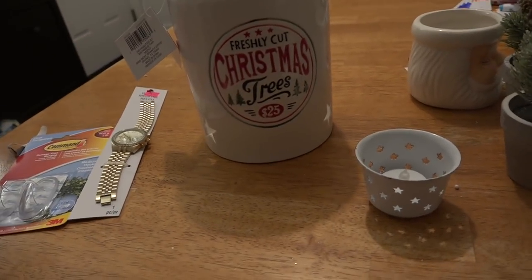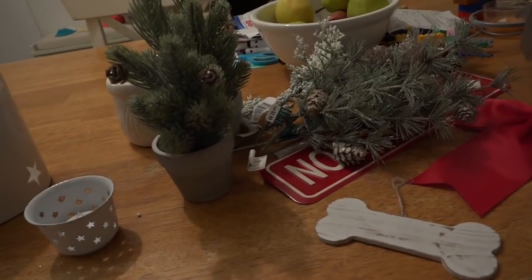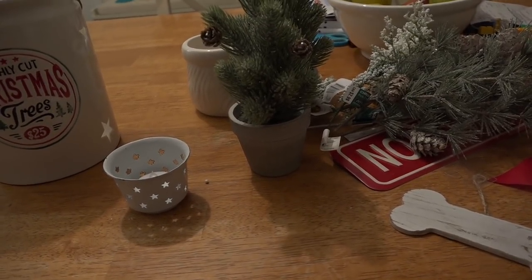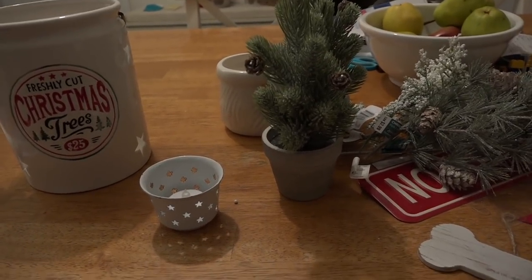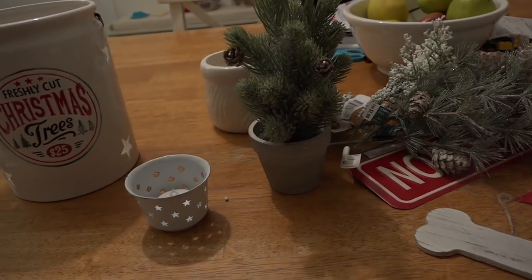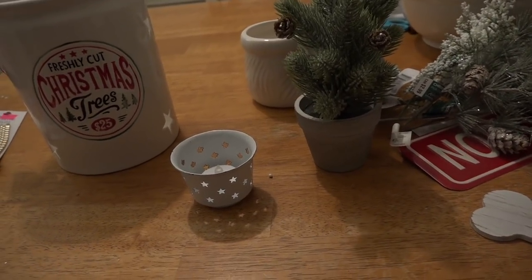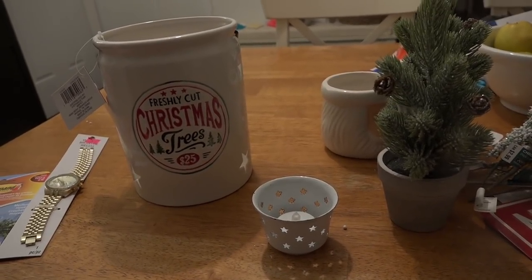So anyways, that was my haul, and I'm looking forward to getting a few more Christmas pieces. This year I'm probably not going to go all out, simply because I'll be going into my eighth month of pregnancy and thinking of taking it all down. But let me tell you, I'm so excited to decorate — I can't even handle it. It's going to be a different look this year and I'm really excited about it. Let me know if you've picked up anything for Christmas. I know it's really early, but hey, I'm excited. I'll see you guys in my next video — bye bye!